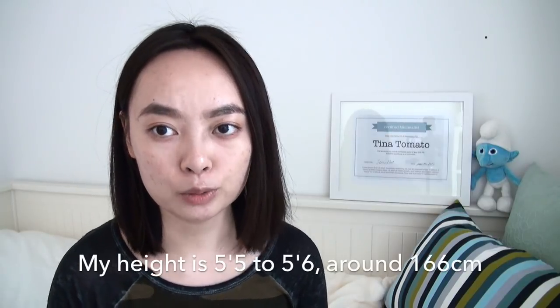One thing to consider is that I'm around 5'5" to 5'6". The length is comfortable for me, but if you're taller I'd suggest going to the store to try it out yourself. One potential downside is that the bed can be relatively complex to assemble — it's definitely not a one-person job — so keep that in mind when you buy it.